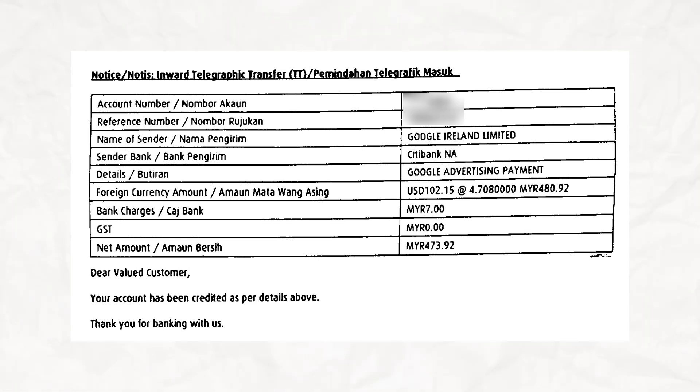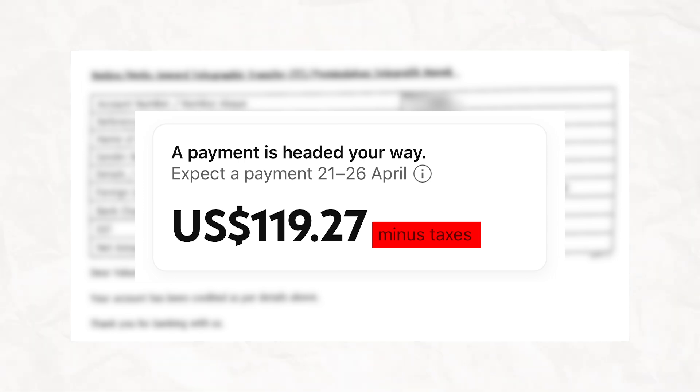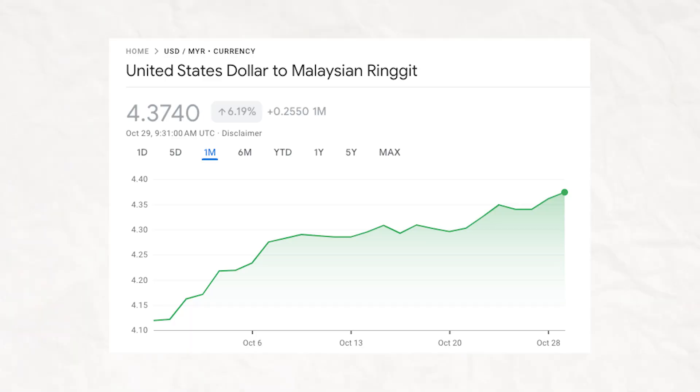Looking at the inward telegraphic transfer notice, it shows the account number and reference number. Google sends the payment from Google Ireland Limited through a bank — in this example, Citibank. The amount is in US dollars, which is automatically converted to Malaysian ringgit in my account. There are two costs to note: bank charges and a withholding tax of around 20%. After tax, I received about 470 ringgit in April.